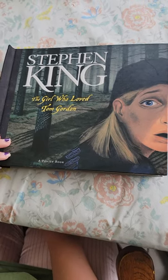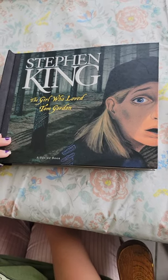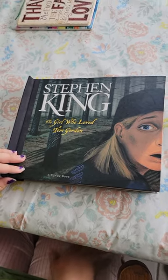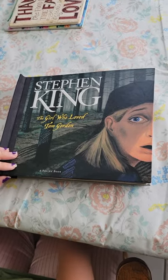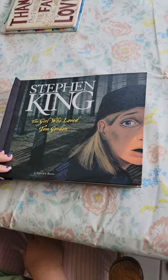Hey everybody, Graz and the Daughter here from the GKBC. We're here to do kind of a fun little flip through of the pop-up book of Stephen King's The Girl Who Loved Tom Gordon.